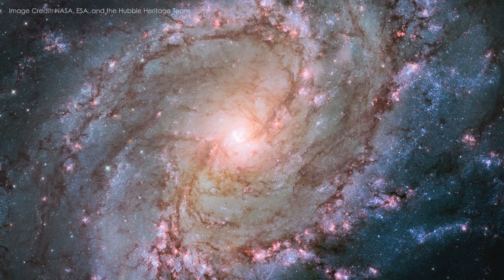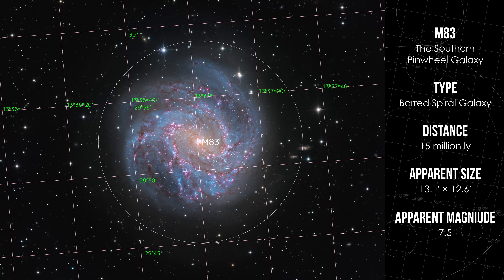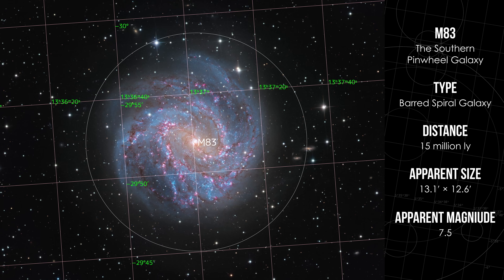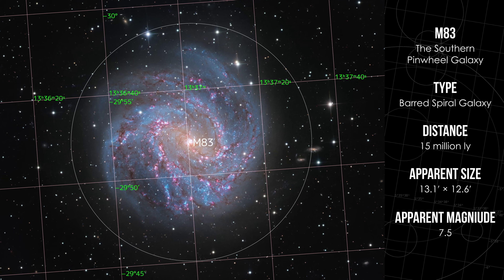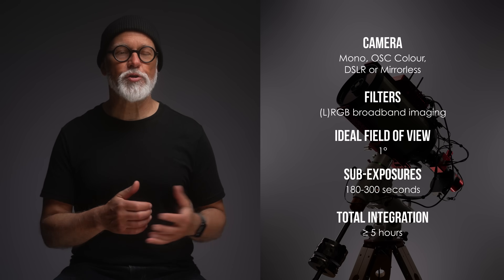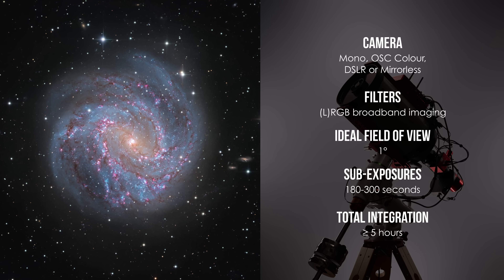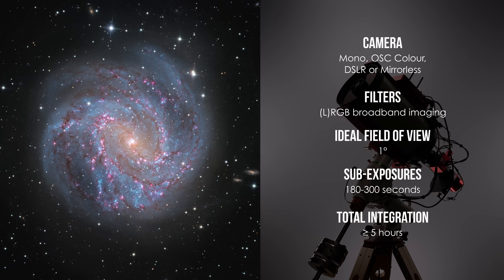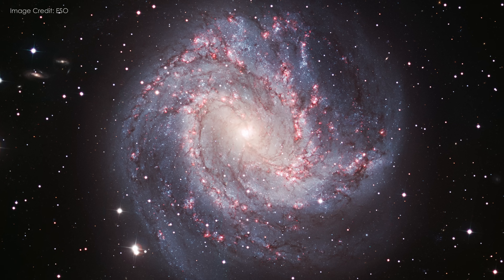In a way, M83 gives us a glimpse of what the Milky Way might look like from far away. Photographically, it is one of the best southern galaxies to shoot. A field of view of around 1 degree works well for framing, whether you are using a small refractor, a larger telescope, or a smart telescope. Stick to RGB and LRGB imaging to bring out its natural color — you will see a soft yellow core, pinkish H-alpha regions in the arms, and delicate dust lanes, all visible with broadband data under dark skies.